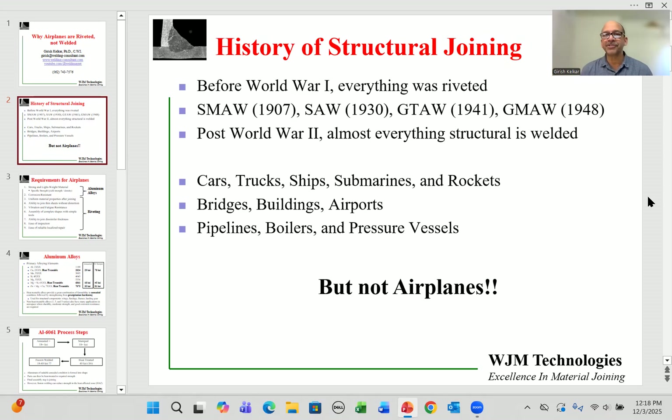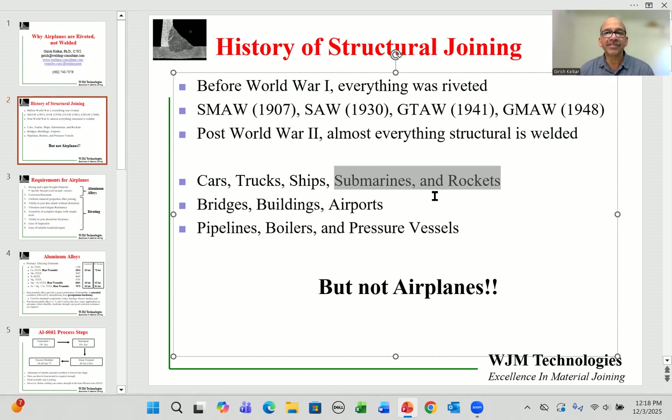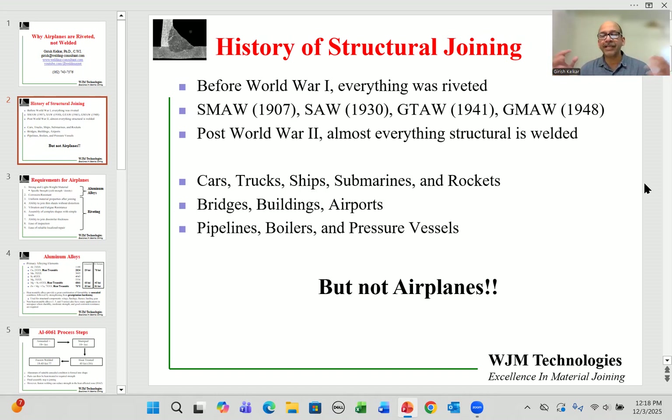Post World War II there was a transition going from riveting to welding, and now pretty much everything is welded — that includes cars, trucks, ships, submarines, and rockets, with very stringent requirements. Also large structures such as bridges, buildings, and airports are welded. Pipelines, boilers, and pressure vessels are also welded, but not airplanes.